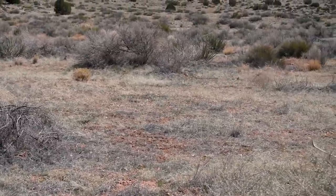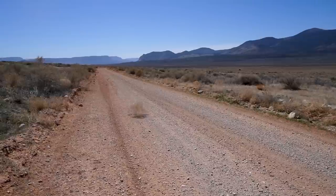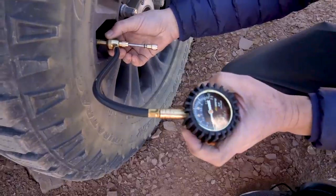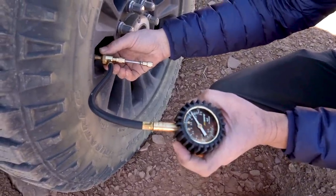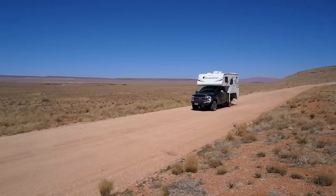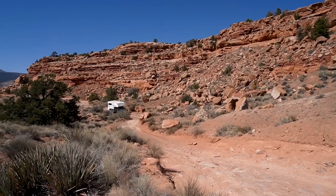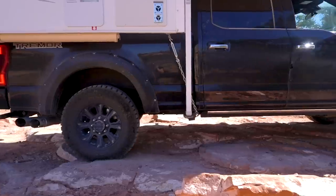This is a super remote wilderness location in northern Arizona. The first thing I had to do was air down the tires on the truck so that the rough road is smoother and it also protects the tires from getting flats. This road is 60 miles long, which is 100 kilometers — a rough dirt road. It took three hours of off-roading to get to our final location, and the last hour was straight four-wheel drive.